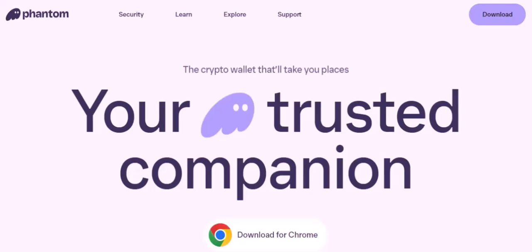Have you ever found yourself staring at your Bitcoin balance on Phantom Wallet, wishing you could swap it for a different coin? Maybe you're eyeing a new project, or perhaps you just want to diversify your portfolio. Well, today we're diving into that very question: can I swap BTC on Phantom Wallet? Let's find out.